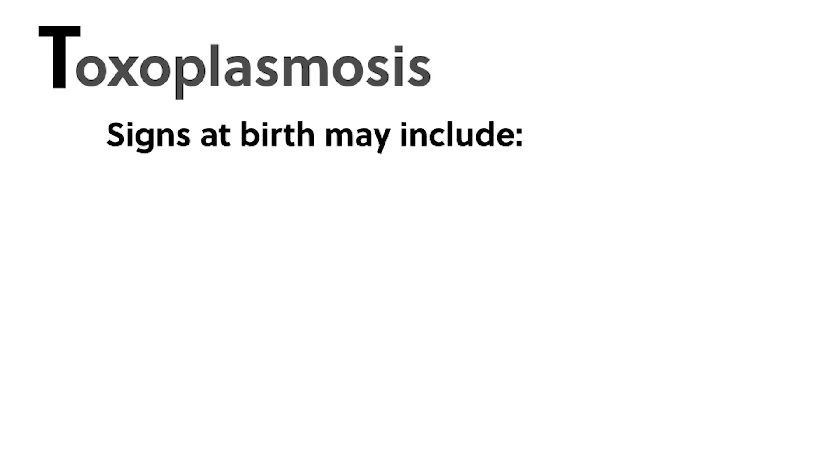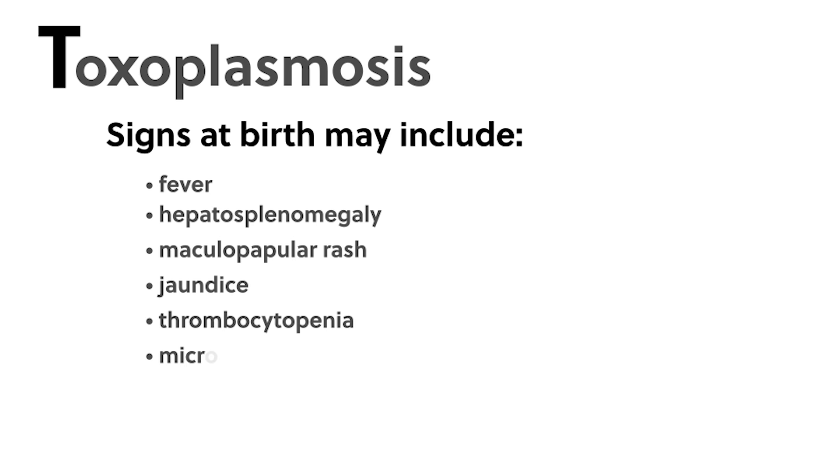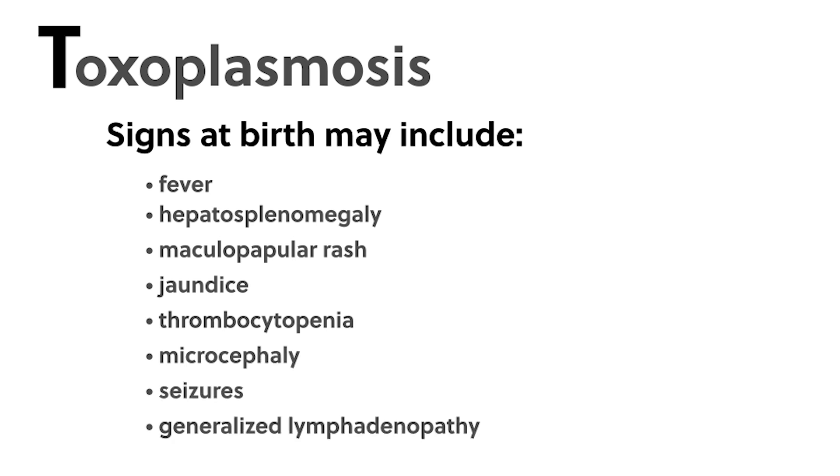Most infants with congenital toxoplasmosis have no apparent abnormalities at birth, but signs present may include fever, hepatosplenomegaly, maculopapular rash, jaundice, thrombocytopenia, microcephaly, seizures, and generalized lymphadenopathy.